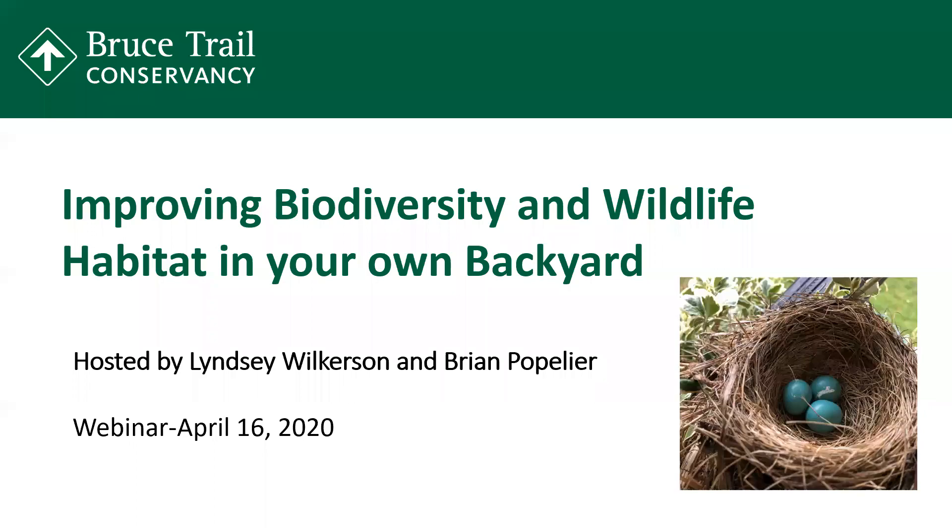All right, thank you, Jackie. Good morning, everybody. A great big thank you to all of you that could join us today, and I hope you're all healthy and well. It's my great pleasure to kick off our very first BTC webinar, and you're all a part of BTC history today.